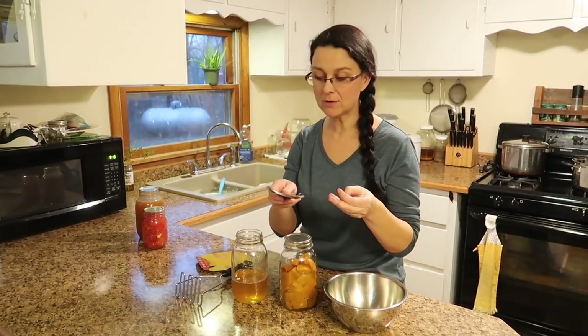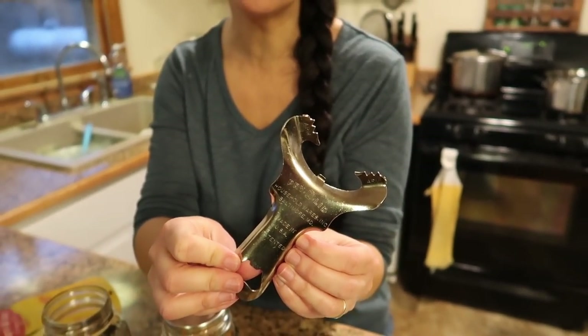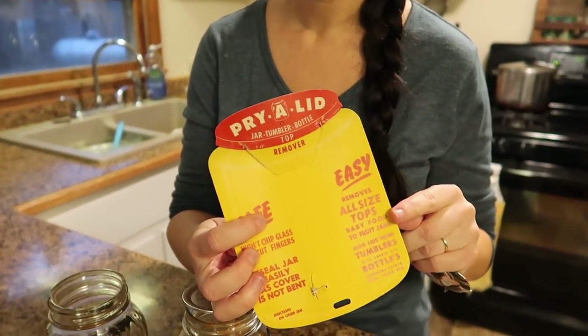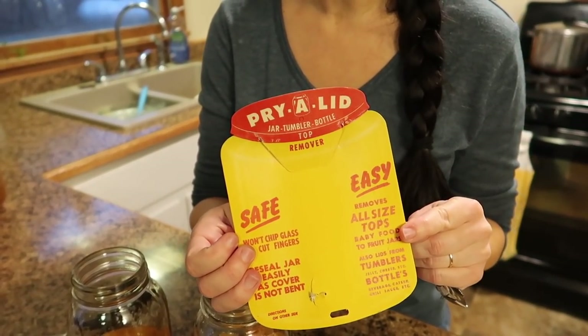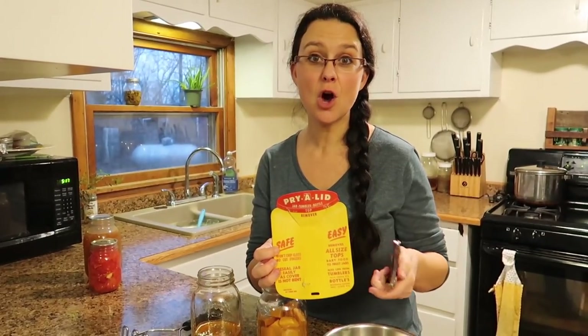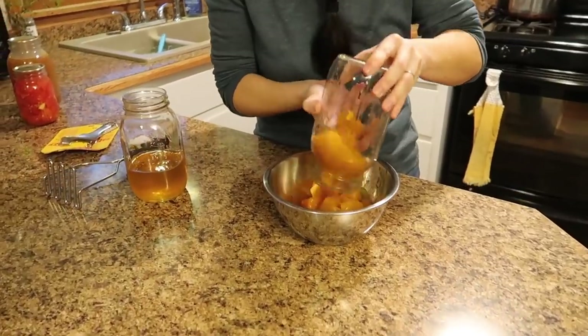I want to talk about this jar opener that I have. I used it in one of my other videos and I've had so many questions about it. It was actually a gift from one of our subscribers, Cynthia Fisher. It's an original from the 40s and 50s but it was still brand new. It's called a Pry-A-Lid. I'm not sure if you can find it anywhere — so many people have said they've looked everywhere. It's so handy and it's a perfect way to get your lids off without damaging them at all.